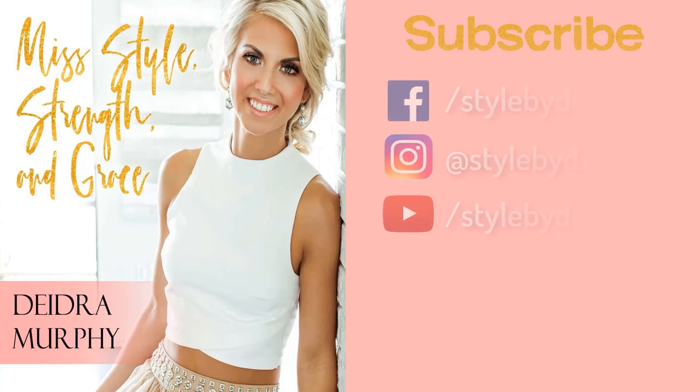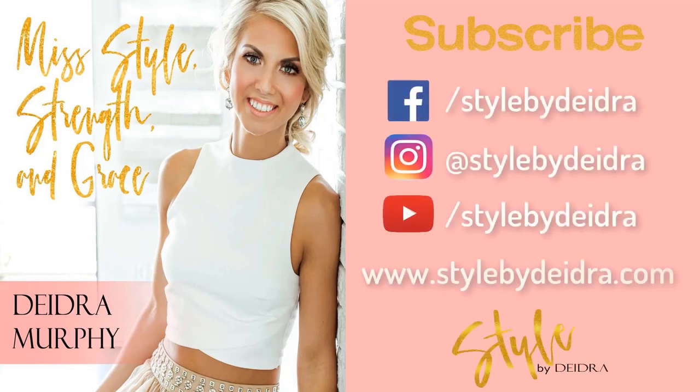If you liked today's video, be sure to hit the subscribe button and check me out on Facebook and Instagram at Style by Deidre.